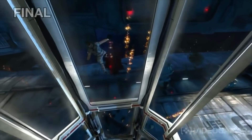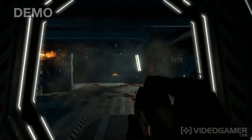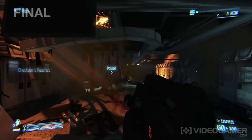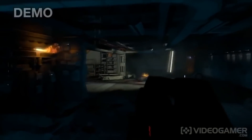Colonial Marines generated further controversy when it became the subject of a debate about graphical downgrades in video games and how games are marketed to us at trade shows. The pre-launch demos that Gearbox were showing off at conventions like E3 and PAX had significantly higher graphical fidelity than the retail version, which had different lighting, low-res textures, and poor anti-aliasing, among other things.